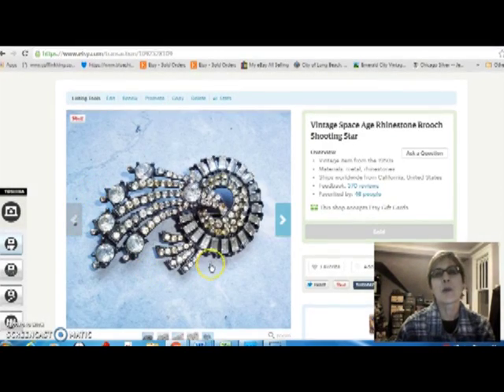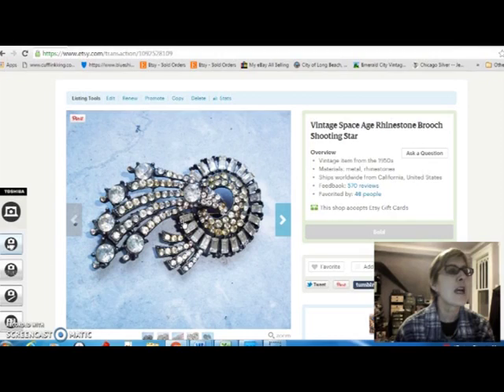And I love this brooch. This is an atomic space age kind of looking shooting star brooch from the 1950s. I could not find this on my inventory, so I think it almost certainly came from my mother-in-law, but a long time ago — you can tell by the style of the picture I took. So I probably did not pay anything for that, and I sold it for $24.